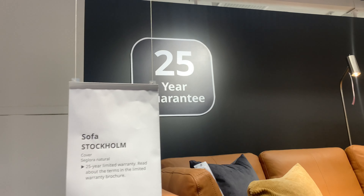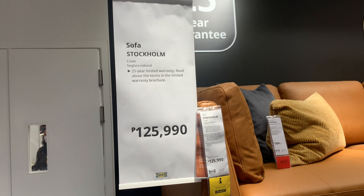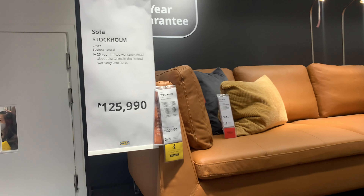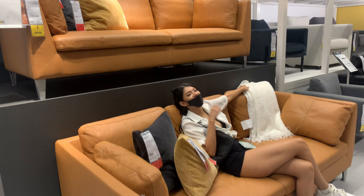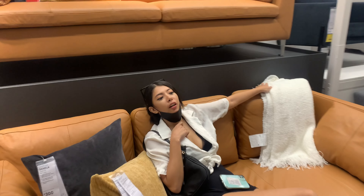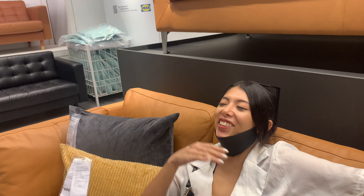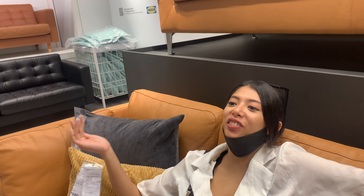We've gone from IKEA's cheapest sofa at 5k to — I think the most expensive one I can find here — the Stockholm at 125k, with a 25-year guarantee. I feel bougie. I feel rich.